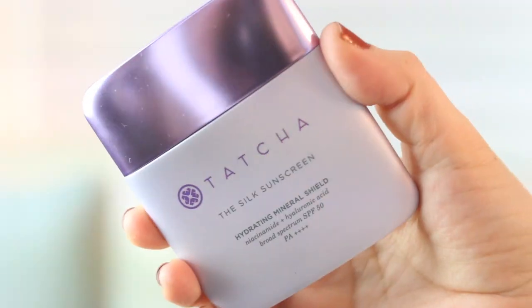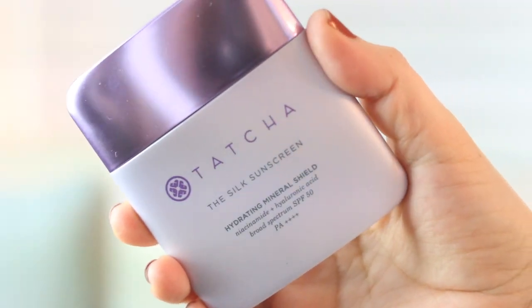From the brand Tatcha, I'm really enjoying the Silk Sunscreen — a Hydrating Mineral Shield with niacinamide and hyaluronic acid, SPF 50. The bottle is beautiful and sleek, though it's only 1.7 fluid ounces, which is not that much for a pretty pricey sunscreen. But it is really really good. It feels silky, has a tint to it so it doesn't leave a white cast, and looks beautiful under makeup. I just really enjoy applying it, and that's what's important to me — if I enjoy applying a product, I'll make sure to use it daily.